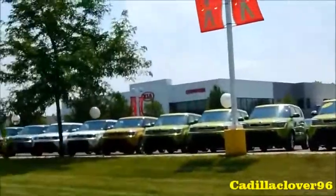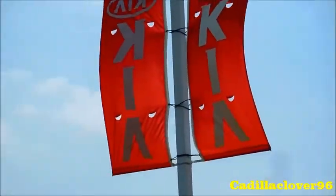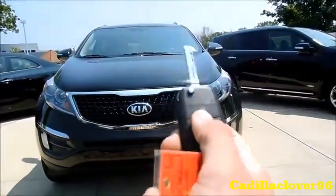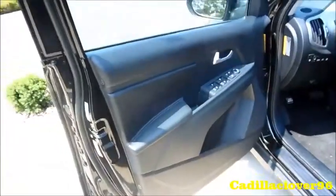For more information on the inventory or video requests, go to ChampionKiaAvon.com. It's a black cherry exterior with a full black cloth interior. Leather interior is also an option for these vehicles.